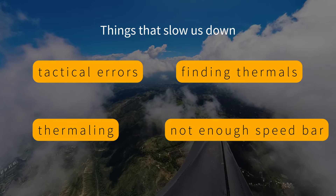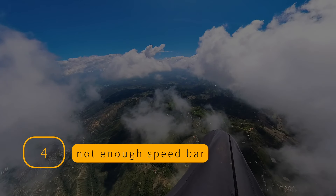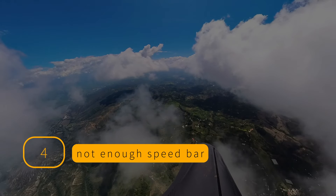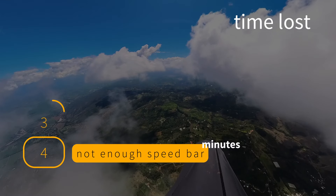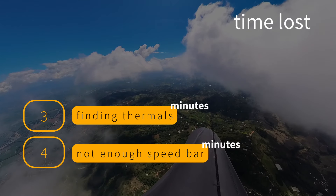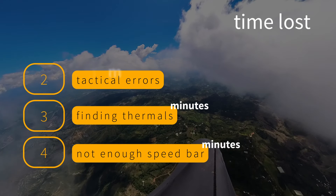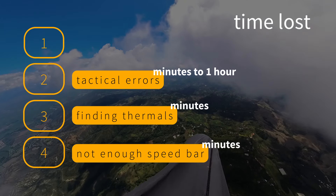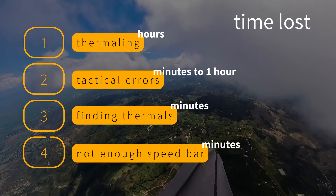Let's rank them in order of how much time we can lose. Last place: flying slow. Surprisingly, this is the least important factor — flying at 45 km/h instead of 50 km/h will only cost you about one minute on a big 10-kilometer glide. Third place: finding thermals — we can lose several minutes searching for the next climb. Rank 2: tactical errors — getting stuck in a bad spot can cost you anywhere from five minutes to one hour. And the champion of slowing us down is thermaling. We spend many hours in thermals, so this is indeed our biggest problem.